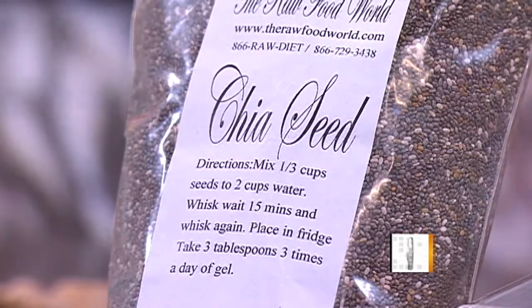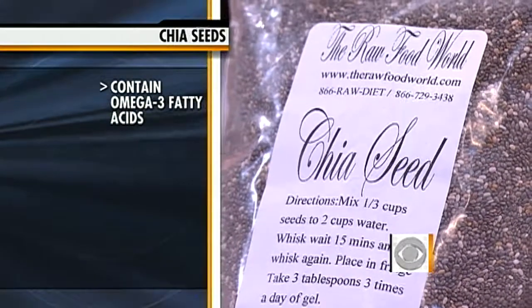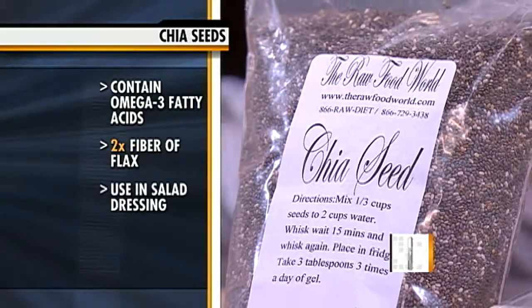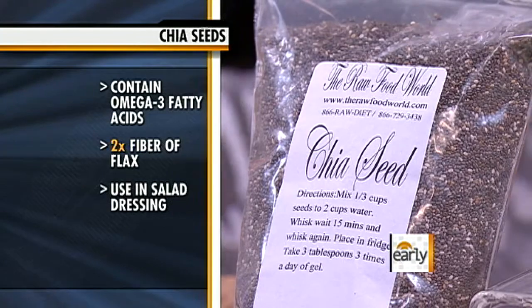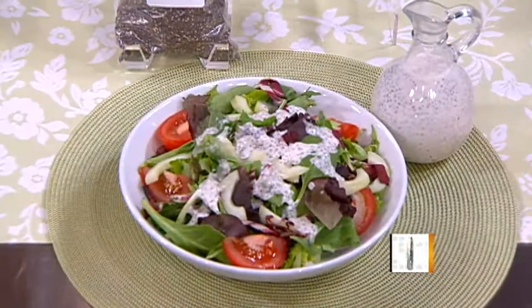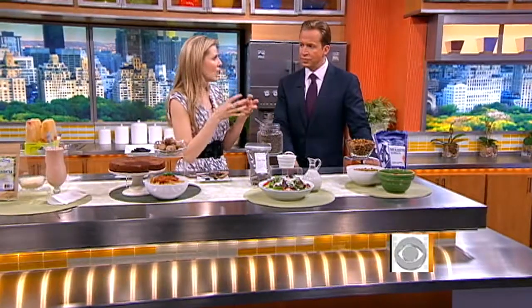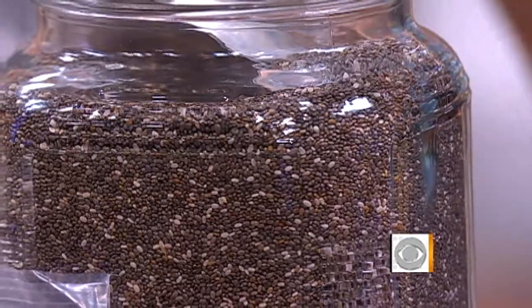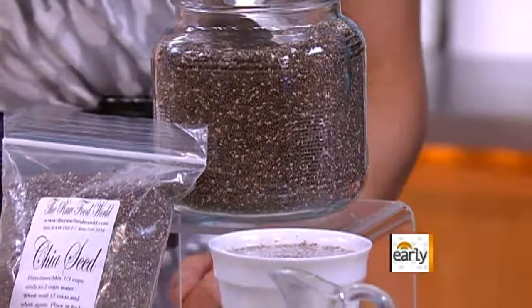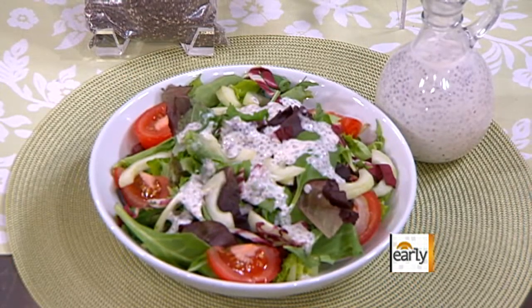Chia seeds — ch-ch-chia, right? These have more plant-based omega-3s than flax seeds, and double the fiber. One tablespoon has a whopping 5 grams of dietary fiber. It has been shown to lower cholesterol and blood pressure, and fight inflammation. What's really interesting is that chia seeds absorb 12 times their weight in fluid, forming a gel-thick texture. So if you want to thicken something up — from a pudding, here we have a chia seed pudding, to a salad dressing or smoothie — just add them in.